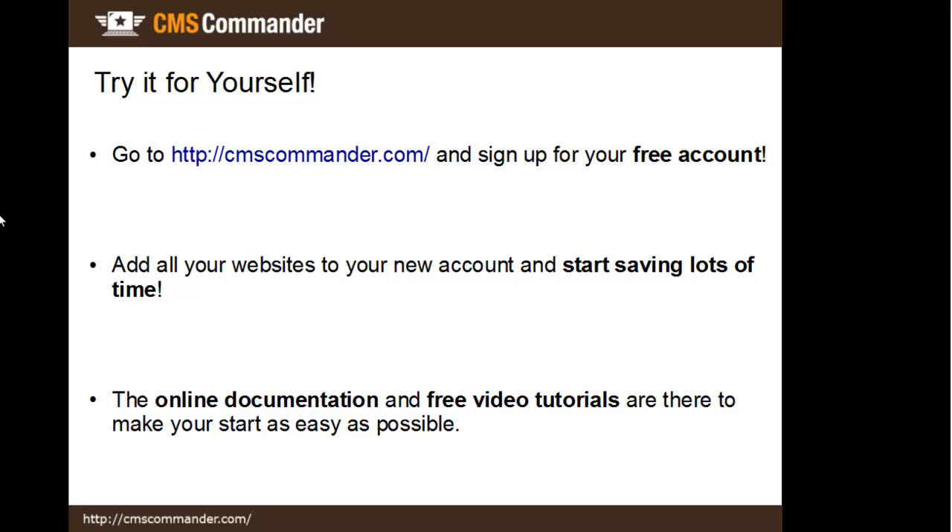There would be many more cool features to explore, but for that I invite you to have a look at my tutorial videos or simply sign up for your own free CMS Commander account now.